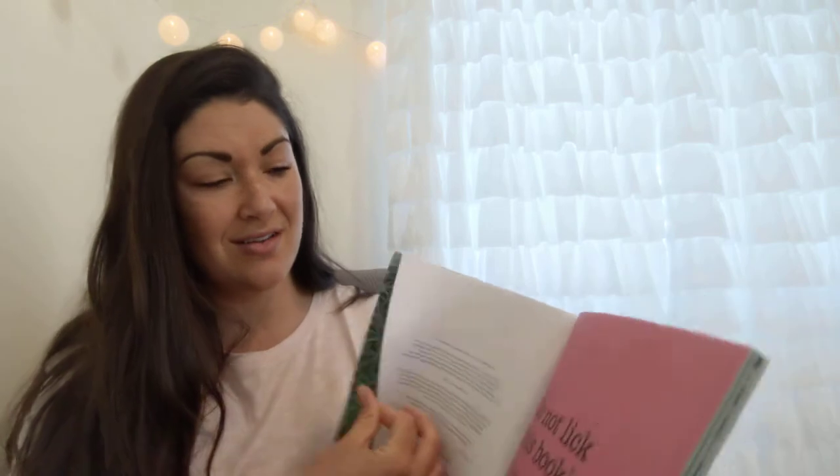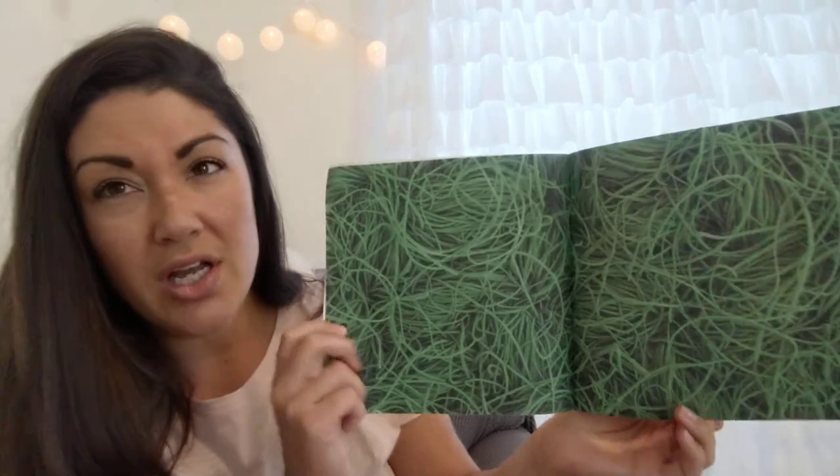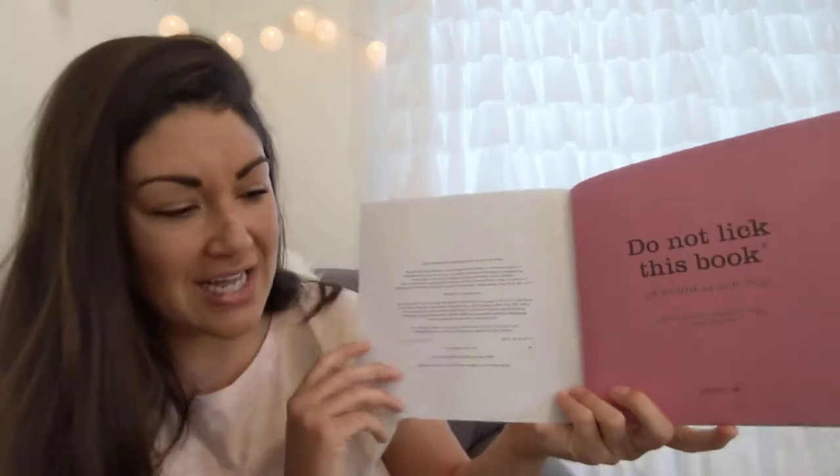This book is interactive. If you were sitting here next to me you would be touching it and doing what it tells you to do. For the purposes of this read-aloud, you can still do all of the things you would do if you were here — but if it says to touch the book, you're just going to touch your screen, and I will show you the parts you need to touch. 'Do Not Lick This Book' by Eden Ben-Barack and Julian Frost.